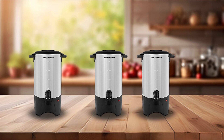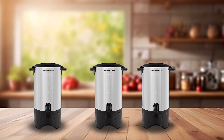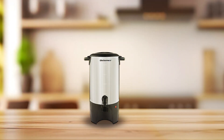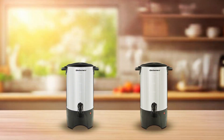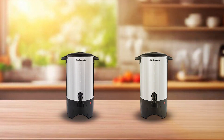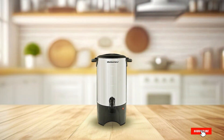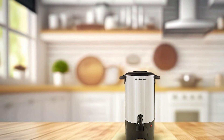Crafted from high-quality stainless steel, this urn is not only stylish but also built to last. Its durable construction ensures long-term durability, making it a reliable addition to your kitchen arsenal for years to come. With its affordable price point, the Elite Gourmet CCM040 offers exceptional value without compromising on quality. Experience the perfect blend of style, functionality, and durability, and elevate your coffee service to make every gathering a memorable one.